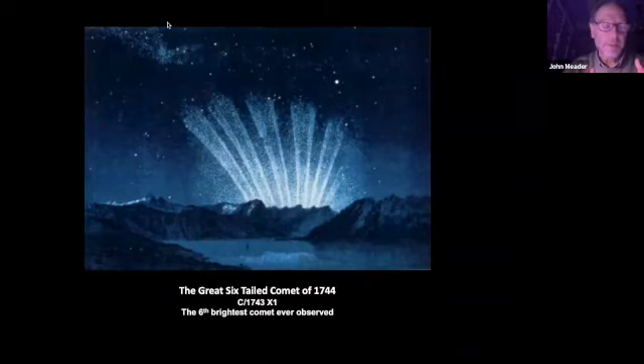In 1744, there was this incredible comet listed as the sixth brightest comet ever observed in history. It was so bright it was visible during the daytime. After it did perihelion - the point where it goes closest to the sun - it was described as having six tails, as you can see in this picture. When he was 13 and saw this, he became totally intrigued with comets, and it heightened his interest in the night sky.